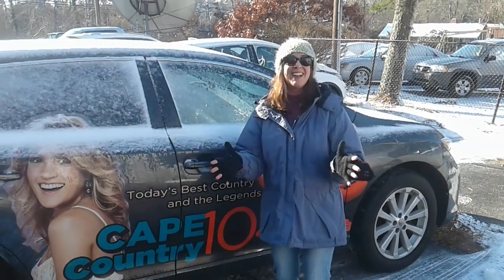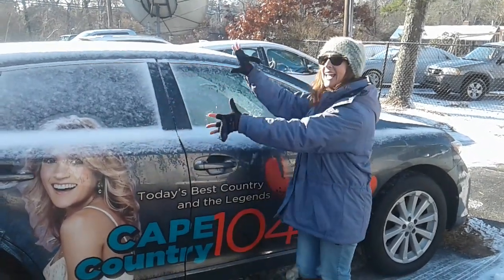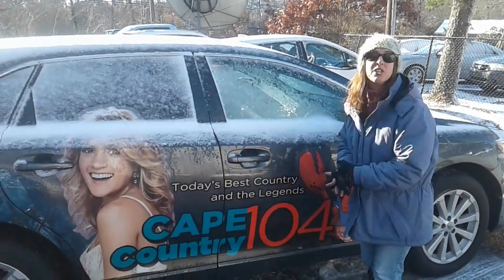Hey everybody, it's that girl in the morning. There's a lot of conflict leading up from the mess of that storm that we had this week, which has left a frozen glaze everywhere, especially on your car, just like the Cape Country 104 van here.